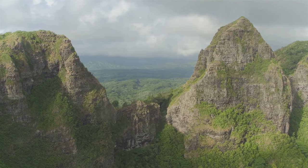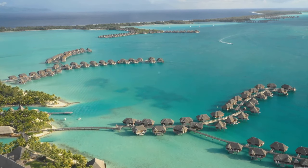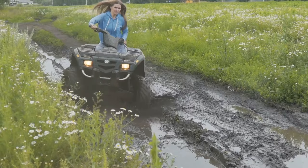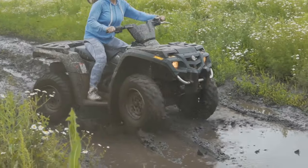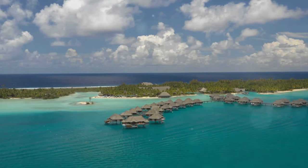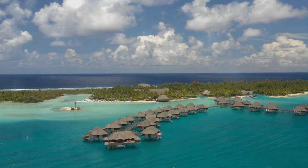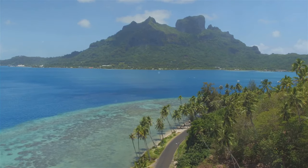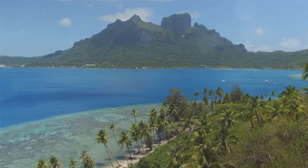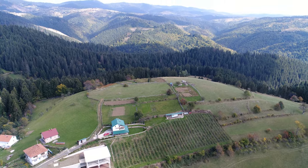The real beauty of this ATV tour is the hidden gems you'll discover along the way. Tucked away from the usual tourist paths, you will encounter secret waterfalls cascading down into clear natural pools, hidden caves waiting to be explored, their walls echoing with the whispers of ancient legends, and secluded beaches with untouched sands and crystal clear waters. These are the discoveries that make the ATV tour a must-do adventure in Bora Bora — a chance to experience the island in a way few others do.